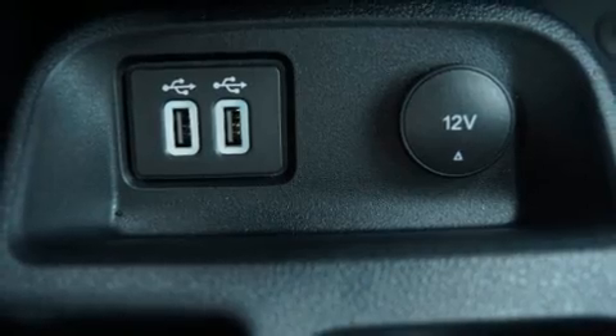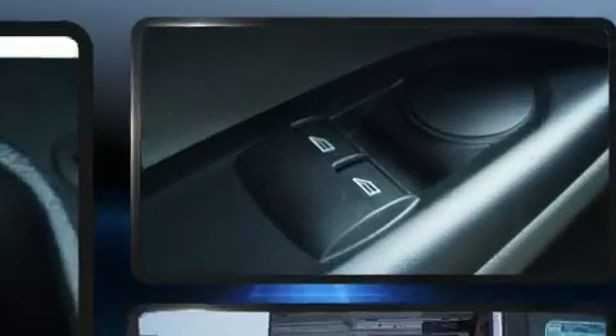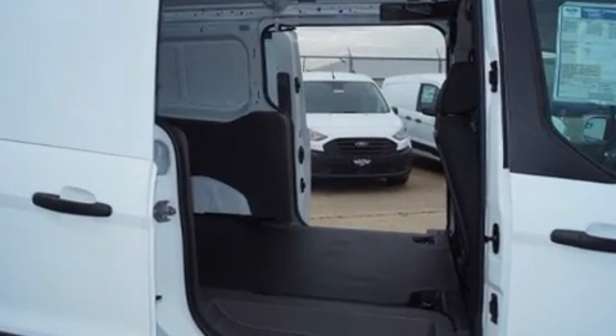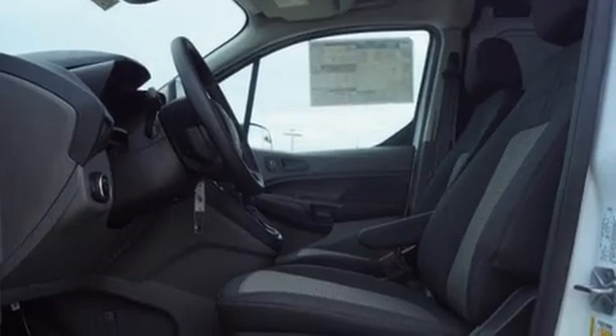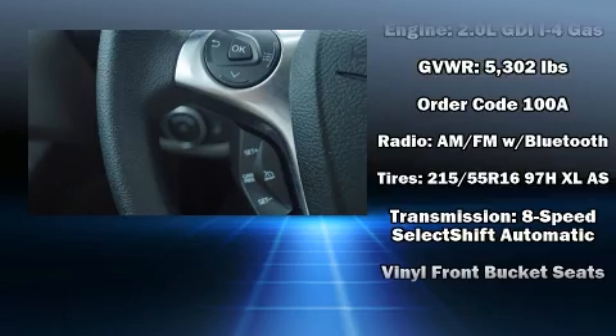Ford ensures the safety and security of its passengers with equipment such as dual front impact airbags, front and side impact airbags, traction control, brake assist, ignition disabling, and four-wheel disc brakes with ABS. Various mechanical systems are monitored by electronic stability control, keeping you on your intended path.